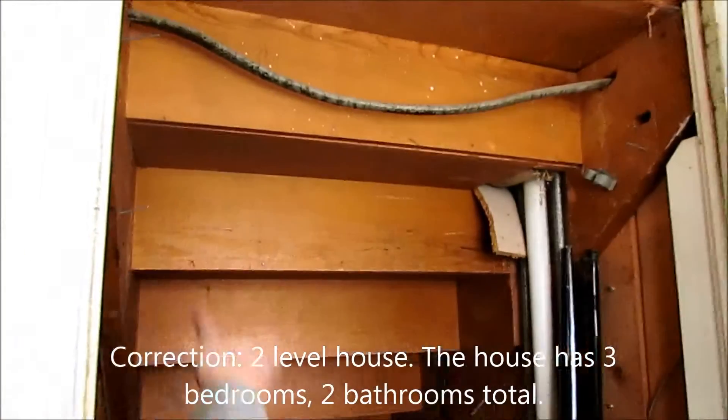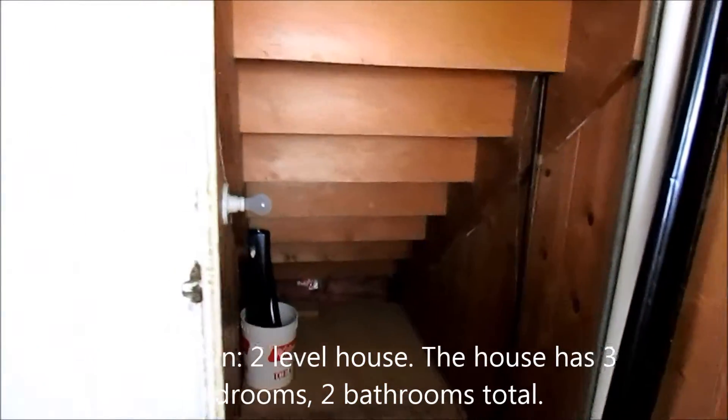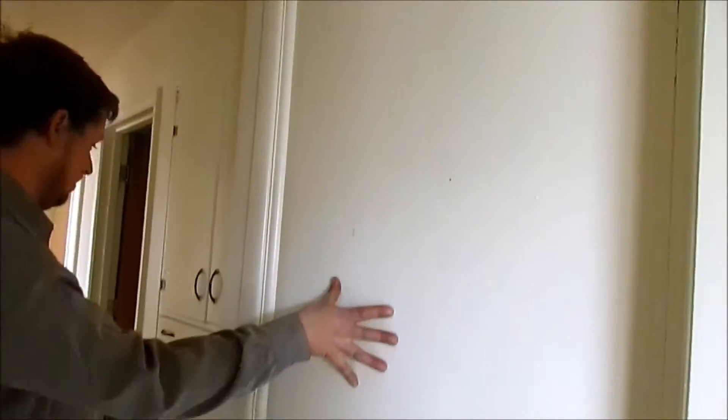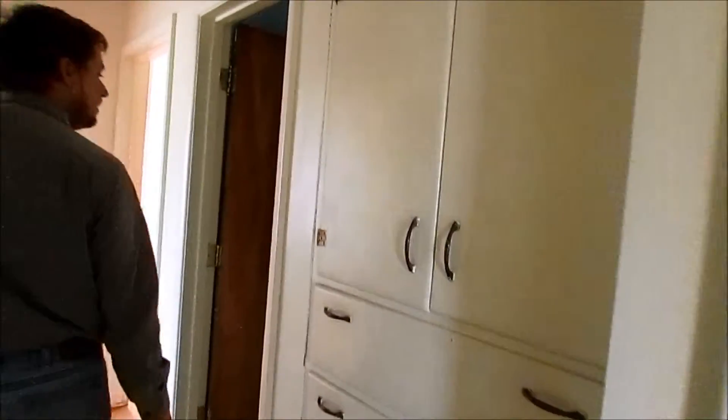If you wanted to convert it back into a single house, this is the stairs to upstairs — this is the back side of them. You have to walk through the hallway; this is where your stairs would go if you were trying to get back into one house. There are built-in cupboards in your hallway, and the first doorway is your bathroom.